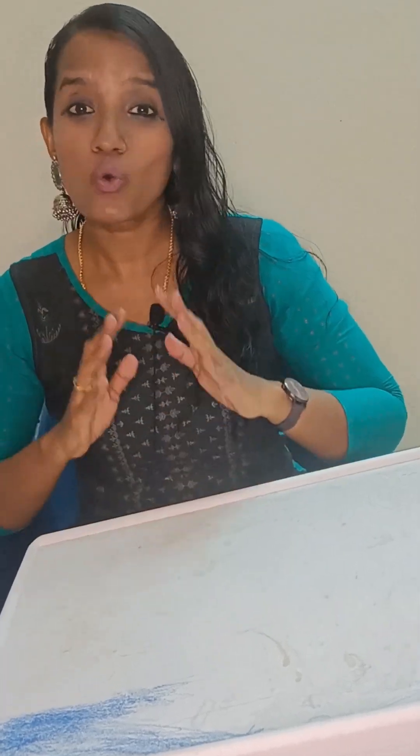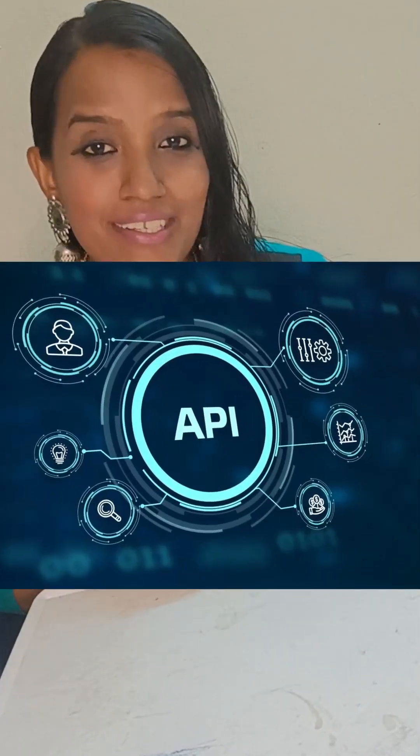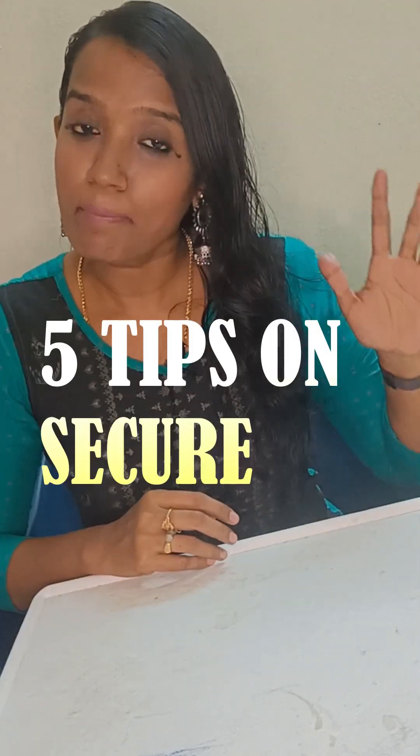If you have built APIs, no one is telling you about API security. So here I am with 5 API security tips.